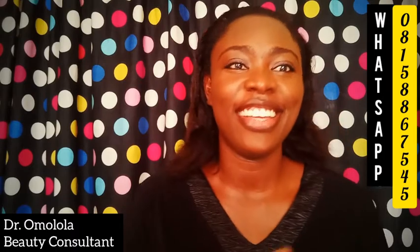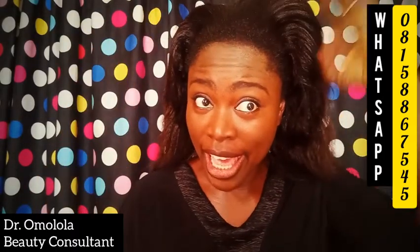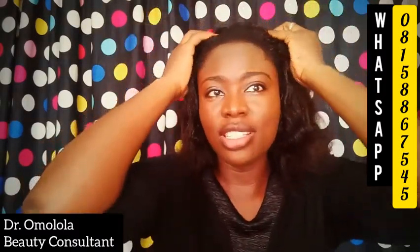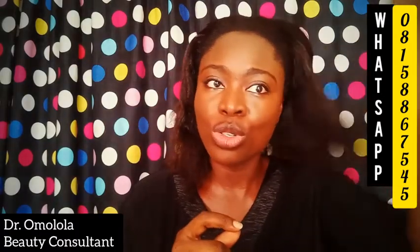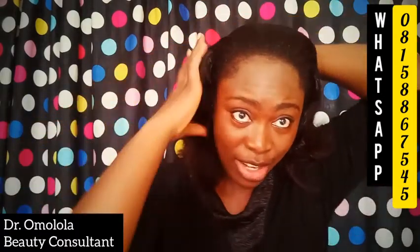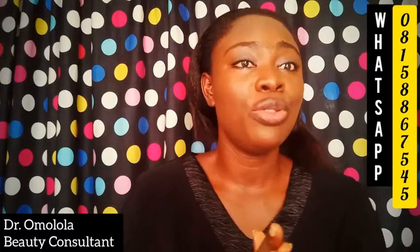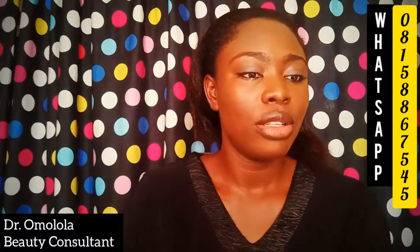Hi guys! I want to show you how I treat my hair. Our hair actually needs good food regularly, so I want to show you what I give my hair to eat. I use nature-based products.